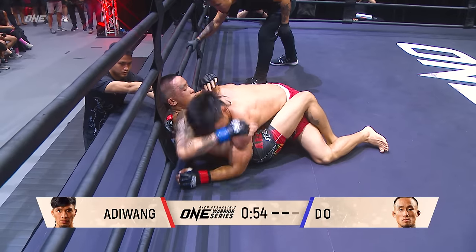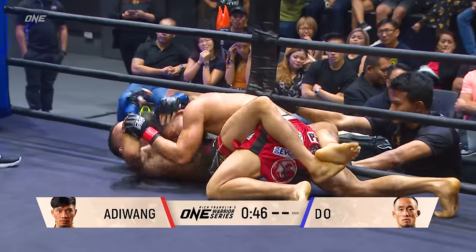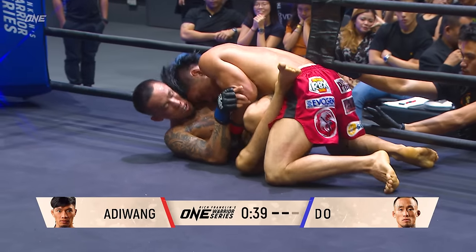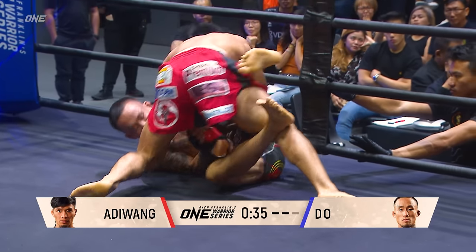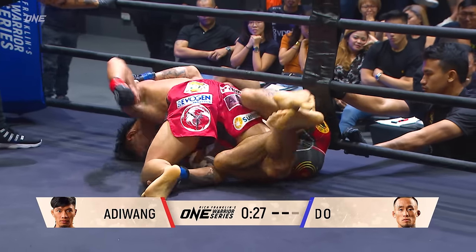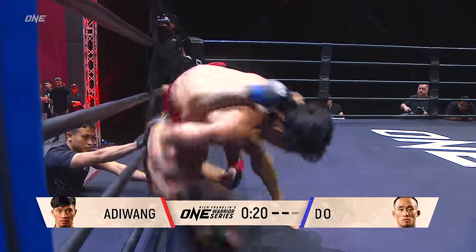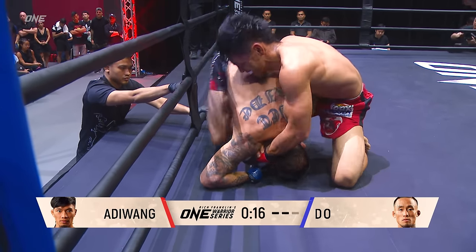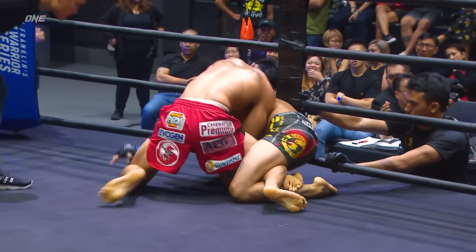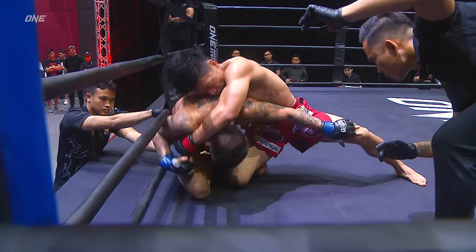Do looking for a sit-up sweep, but Adi Wang is okay. Adi Wang can actually pass to the left side because Do does not have his guard closed. 45 seconds left, second round — final bout of the evening. Rich Franklin's One Warrior Series live from Singapore. Misha Tate, Gianni Suba, Steve Dawson — been great action. Rich Franklin looking to award a contract, maybe even two — a ticket to the big time. Great job by Do extending the leg of Adi Wang and using that with his underhook to get back up, but Adi Wang shows that strength and explosiveness, pulling him back down to the ground.